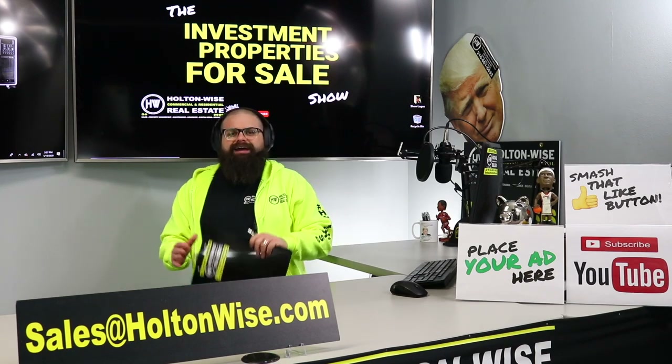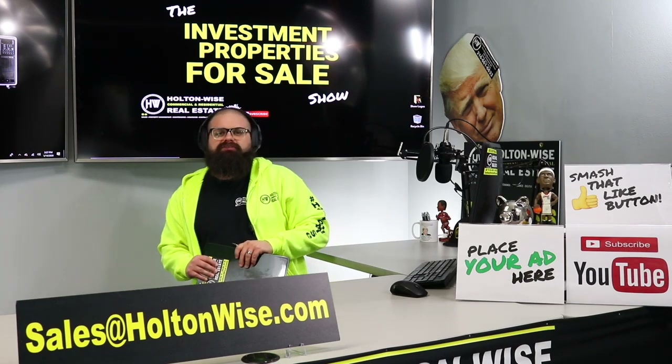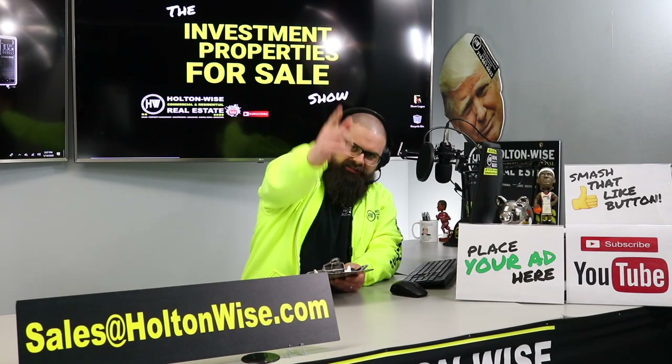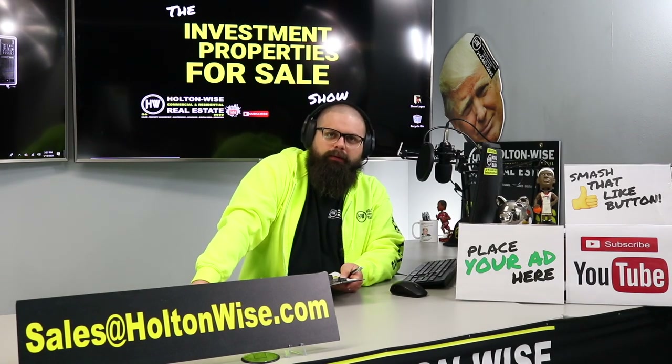That's all I've got for you on today's episode of the Investment Properties for Sale show. As always, I'm James Wise, and this is Real Estate Investing Made Easy.